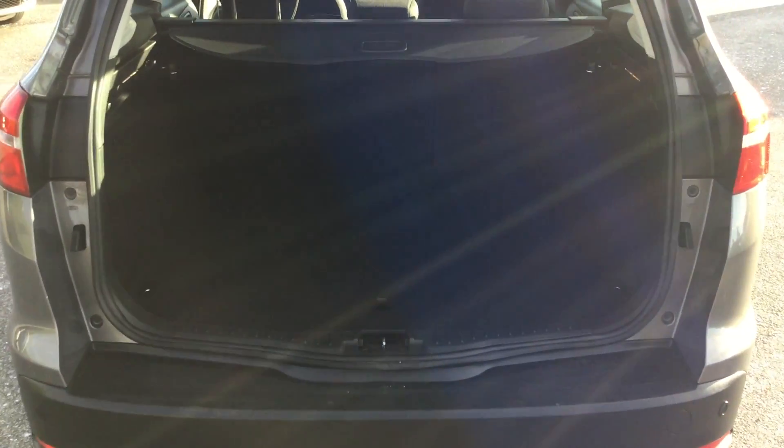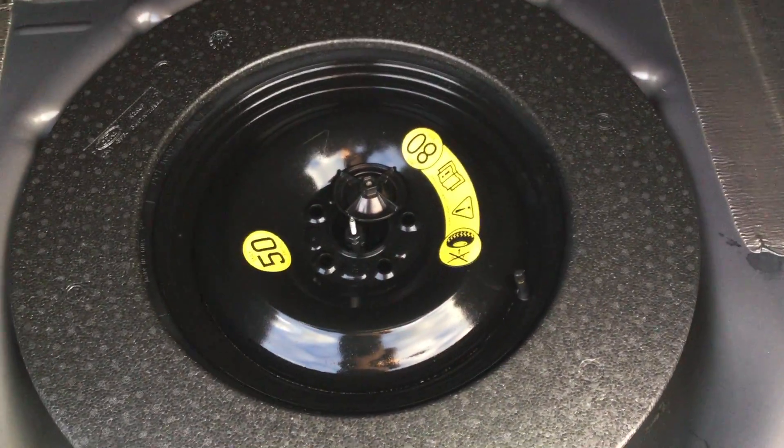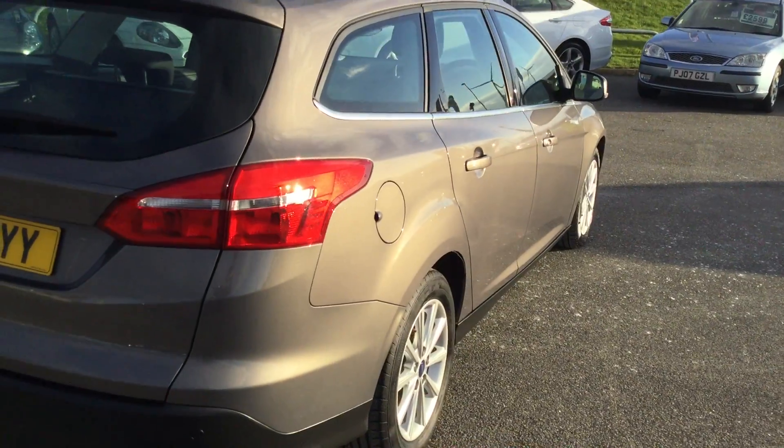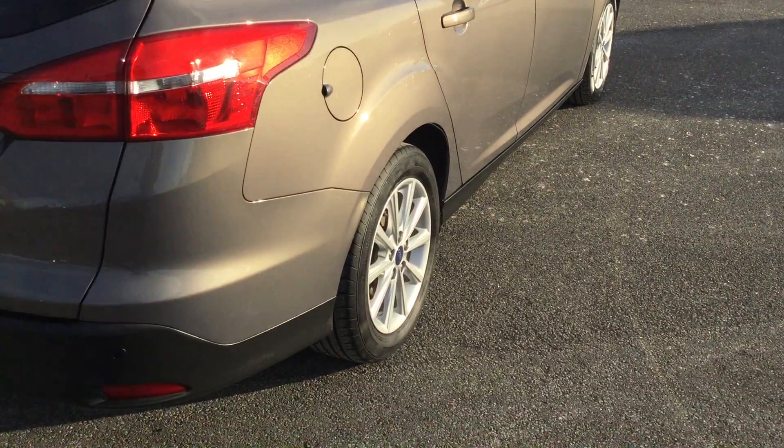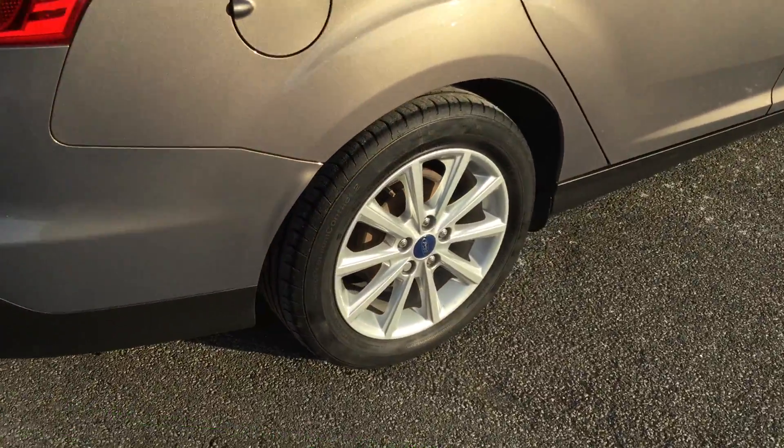The boot on the vehicle is very generous, so you can easily fit shopping, a pushchair, or a beloved family pet in there. We also have a spare wheel. Going around to the driver's side of the vehicle — there are no marks, scratches, or dents. It's been very well looked after, credit to the previous keeper, and the alloy wheels are unmarked.